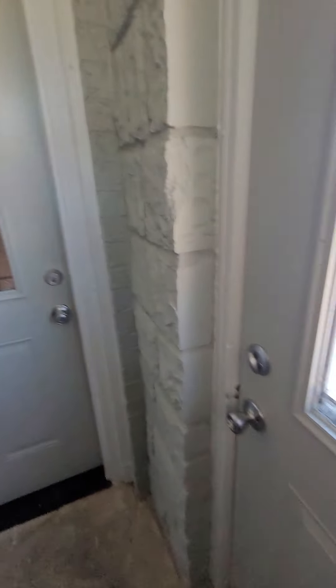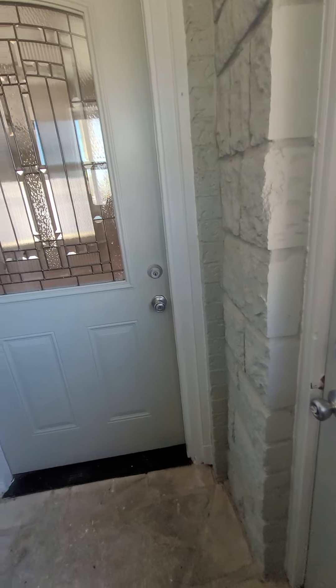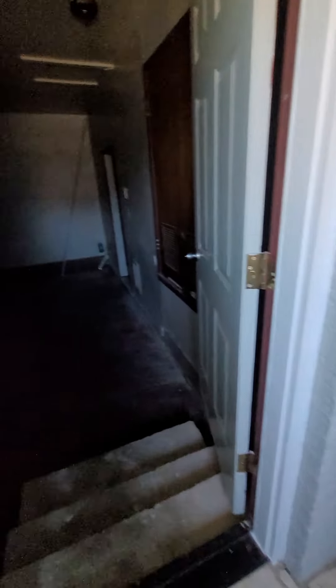So this is interesting. This came in this door and it goes to this door or to the garage. Let's go see the garage first.